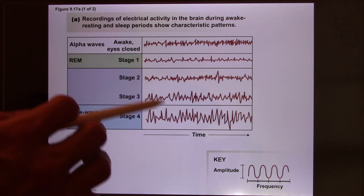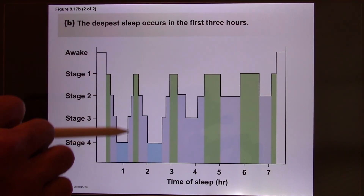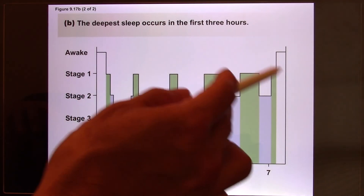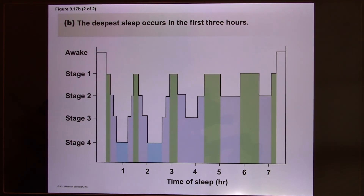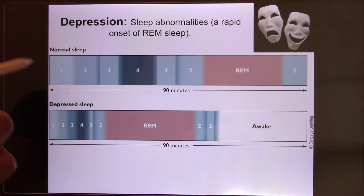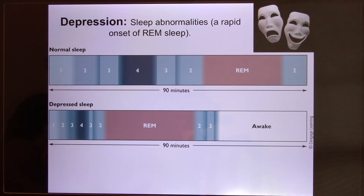Every night you follow this pattern: deep sleep, then dreaming, then deep sleep, then dreaming again — about four to five cycles. Most people only remember the last dream before waking up, but you actually dream four or five times per night. This cycling represents good quality sleep. People with mental illness like depression or PTSD have a disrupted version of this cycle compared to normal people.